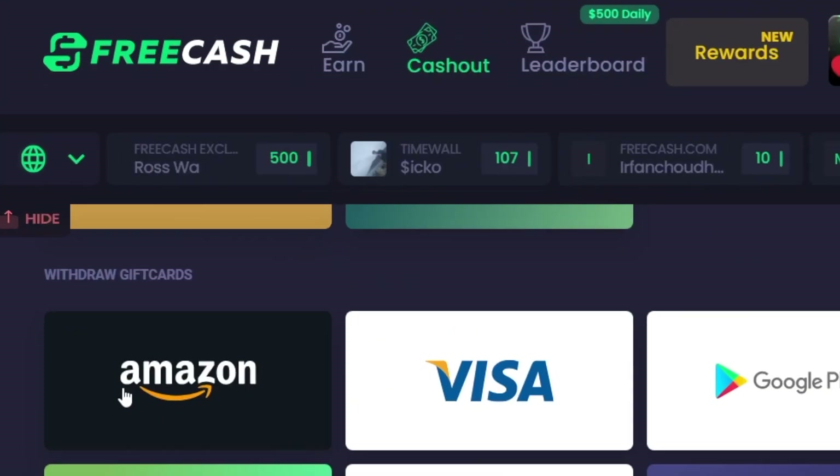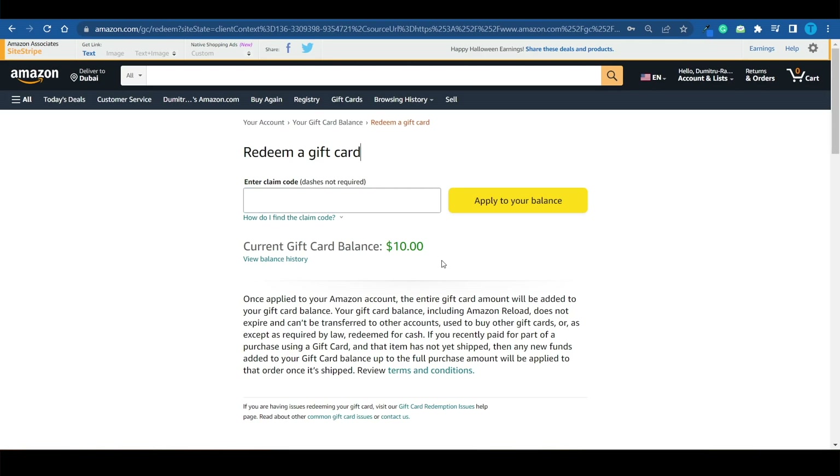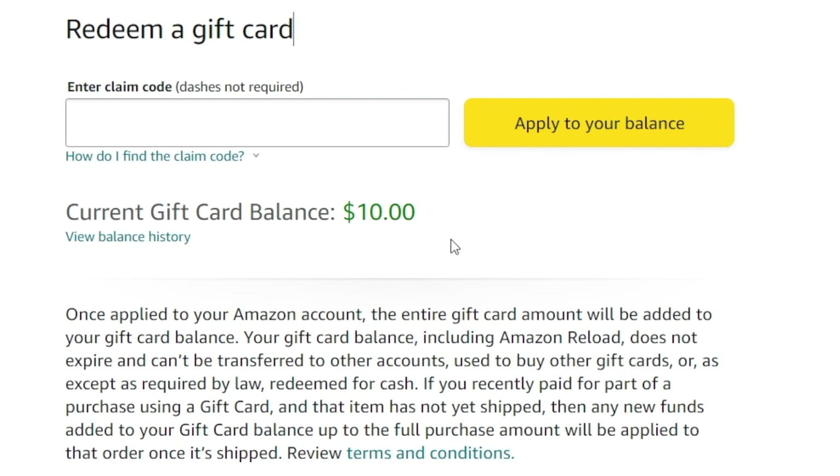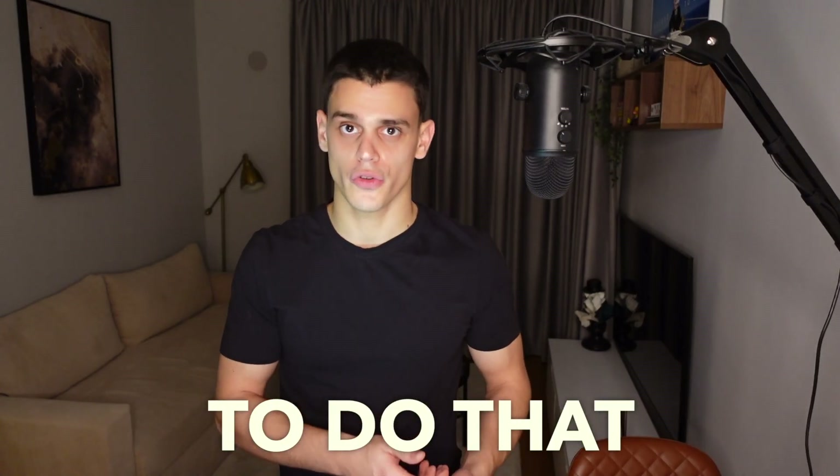Head over to the cash out section and select the Amazon icon, copy your code and paste it in this box, click on apply to your balance. That's how you can add the $5, $10, or even $20 bonus to your balance. In today's video we're going to cover eight different ways to do that.